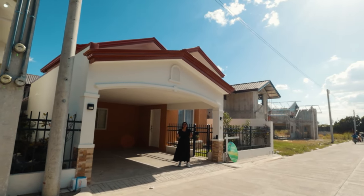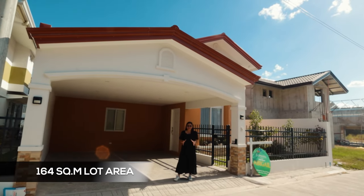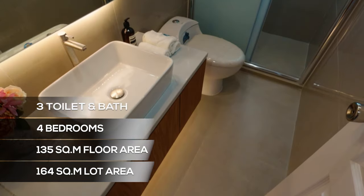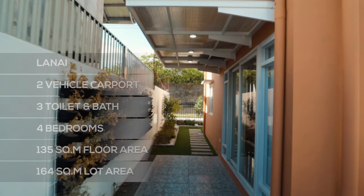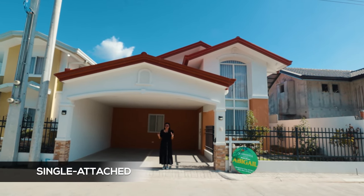The Abigail model unit has a minimum lot area of 164 square meters and a floor area of 135 square meters. It has 4 bedrooms, 3 toilet and bathrooms, 2 vehicle covered carport, and a lanay. This is a single attached unit — mamaya makikita nyo bakit siya single attached.